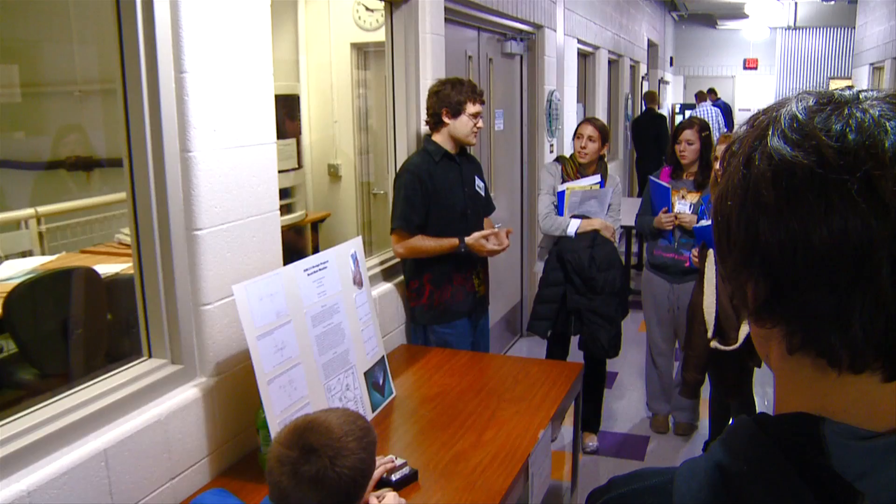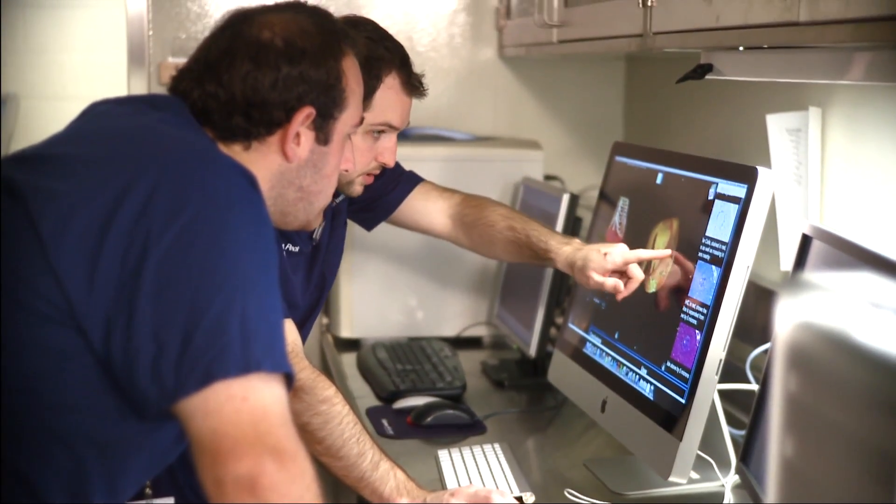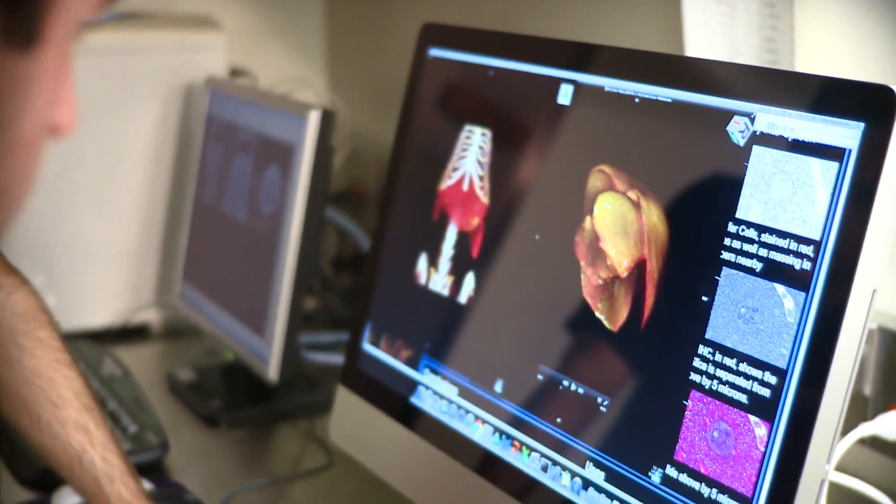The Biomedical Engineering Program at Grand Valley came out from a desire to provide the industry in West Michigan with engineers with the knowledge of how to design products for the human body, which is a very complex system and is unlike any other system, and so it requires some very specific and specialized training.